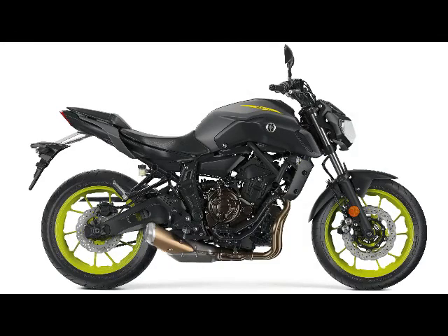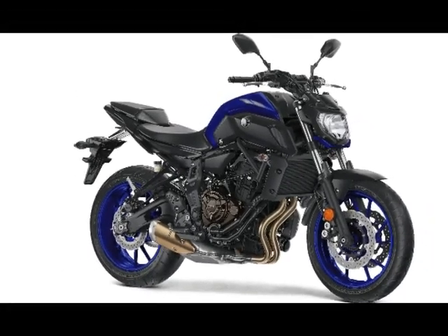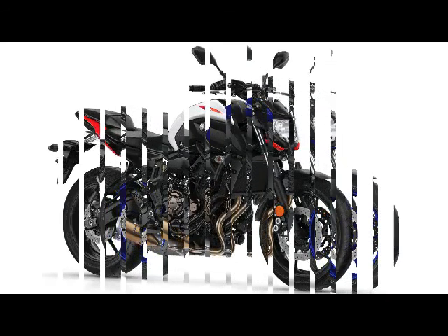Dimensions and Capacities. Wheelbase: 55.1 inches. Rake: 24.8 degrees. Trail: 3.5 inches. Seat Height: 31.7 inches. Fuel Capacity: 3.7 gallons.